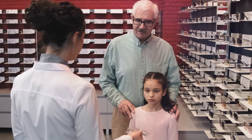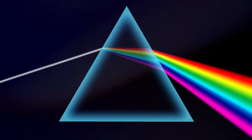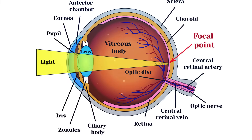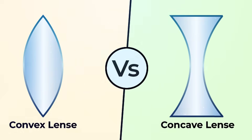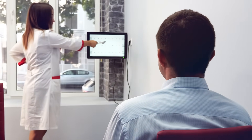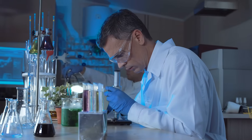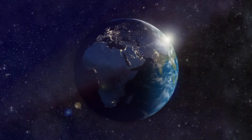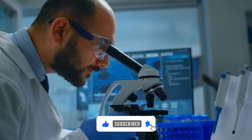That wraps up our journey through the captivating world of vision and its basic concepts. We've uncovered the mysteries of the human eye, delved into light refraction, and explored the ingenious solutions that lenses provide for refractive errors. From the elegance of convex and concave lenses to the precision of prescription determination, we've deciphered the science behind clear vision. Your glasses are more than just accessories — they are scientific wonders formulated to enhance how you see the world, stepping into a legacy of scientific understanding and innovation that spans centuries.